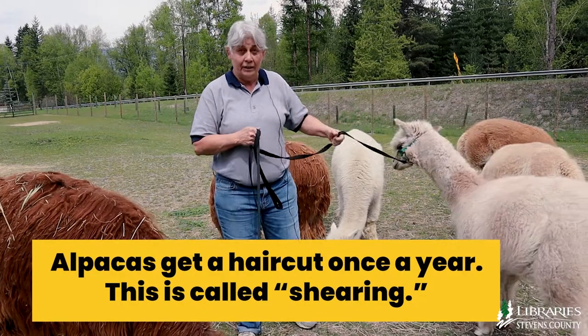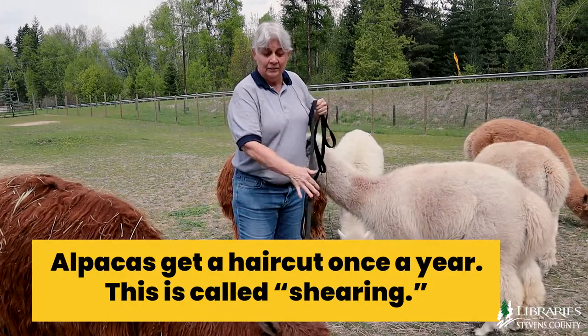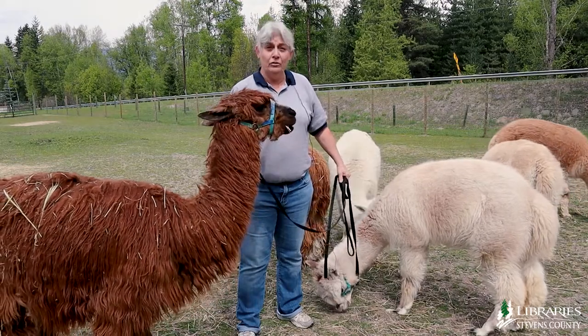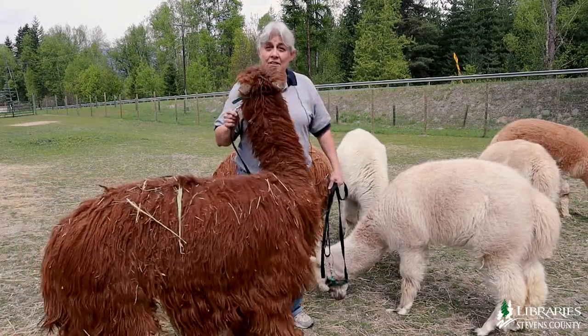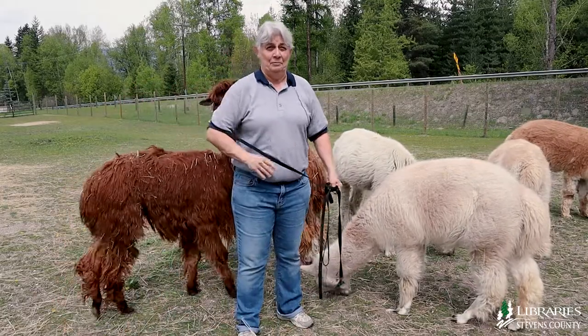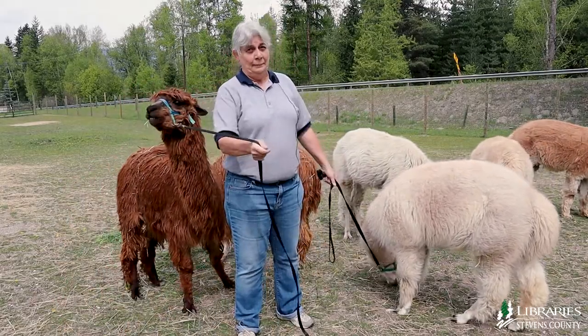Once a year, they get their hair cut — that's called shearing. And on that day, they also get their toes cut, their toenails cut, and their teeth need to be trimmed. They also get their vaccinations so that they don't get sick, just like people.